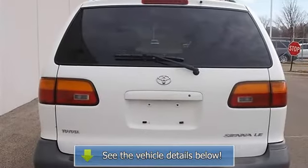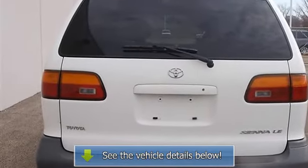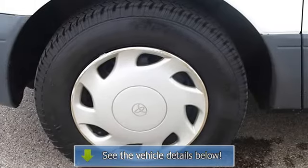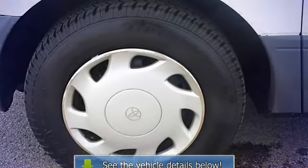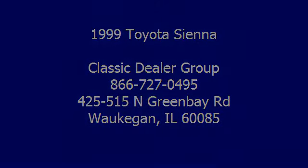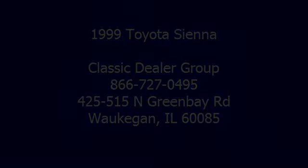Driver vanity mirror, passenger vanity mirror, driver illuminated vanity mirror, passenger illuminated visor mirror, receiver.